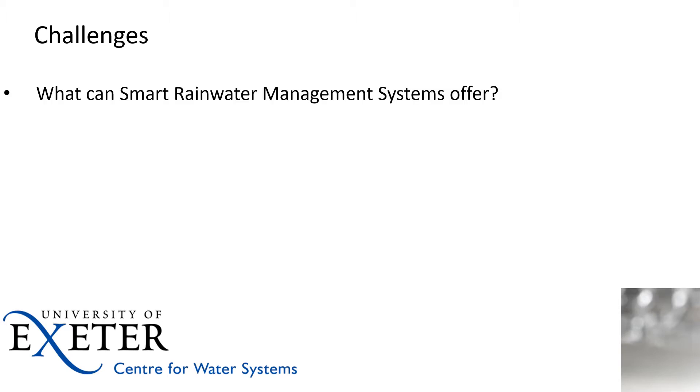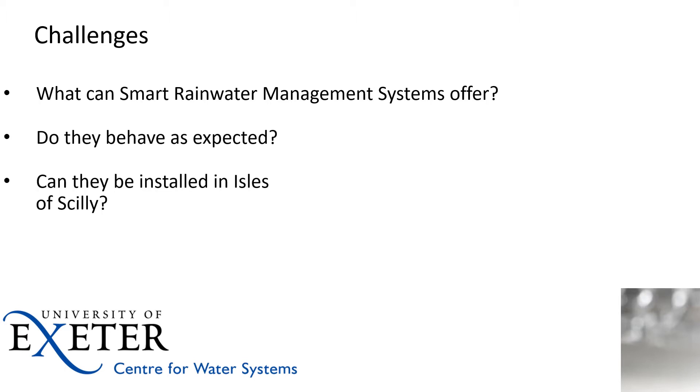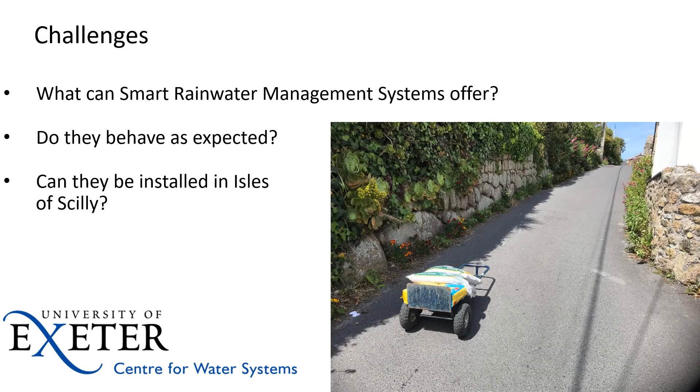The key challenges faced are around three items: firstly, what can smart rainwater management systems offer — I'll cover what they look like in a moment; do they behave as they should; and is it feasible to install them in the Isles of Scilly? As you can see in this image here, when we sent the installation team across they weren't allowed to take a van — they were allowed a trundler. So it's a challenging place to get anything done.